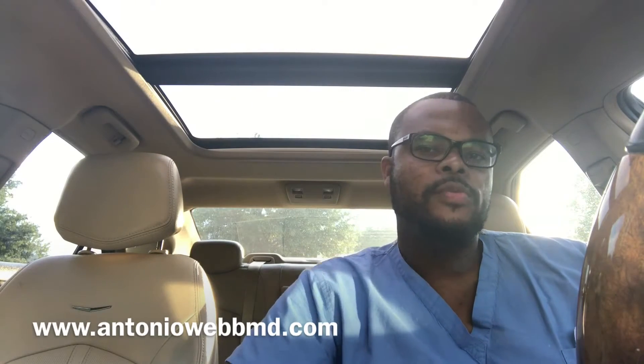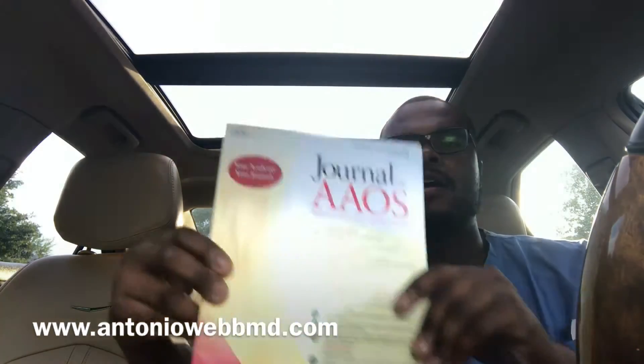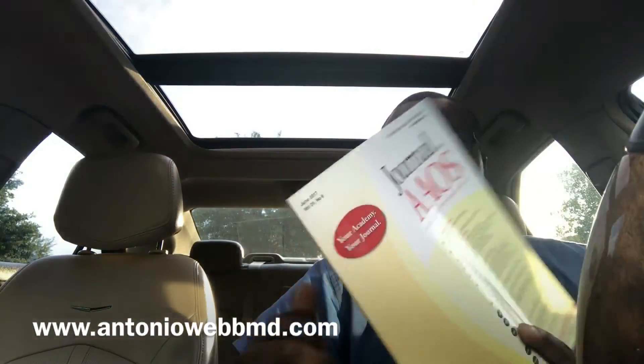What's up everyone? This is Dr. Webb here. Today I'm going to be talking about an article that I read recently in the Journal of the American Academy of Orthopedic Surgeons. This is one of our review journals that we commonly read and has all the latest research. This is the June 2017 edition, and the name of the article is 'The Survival Guide for the Orthopedic Surgery Match.'